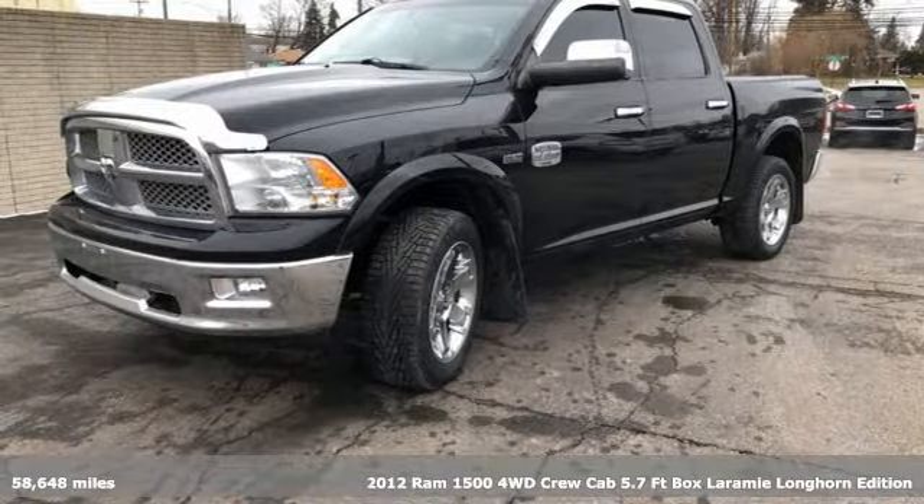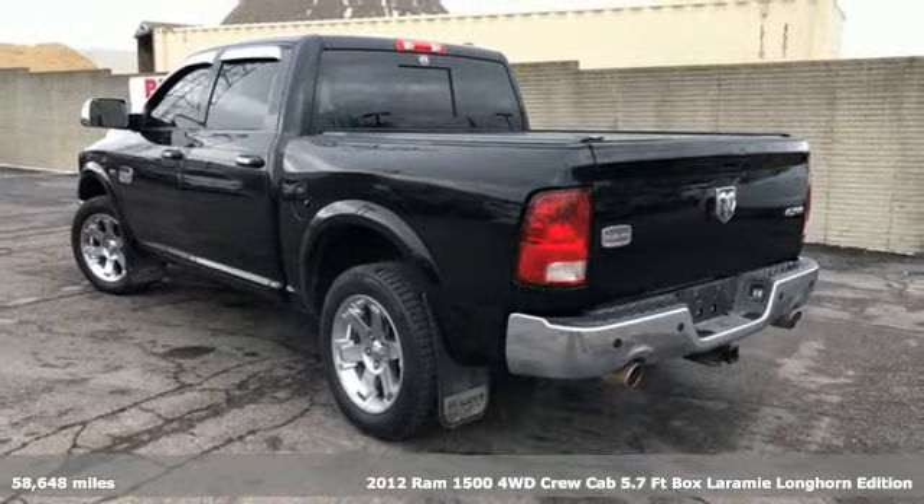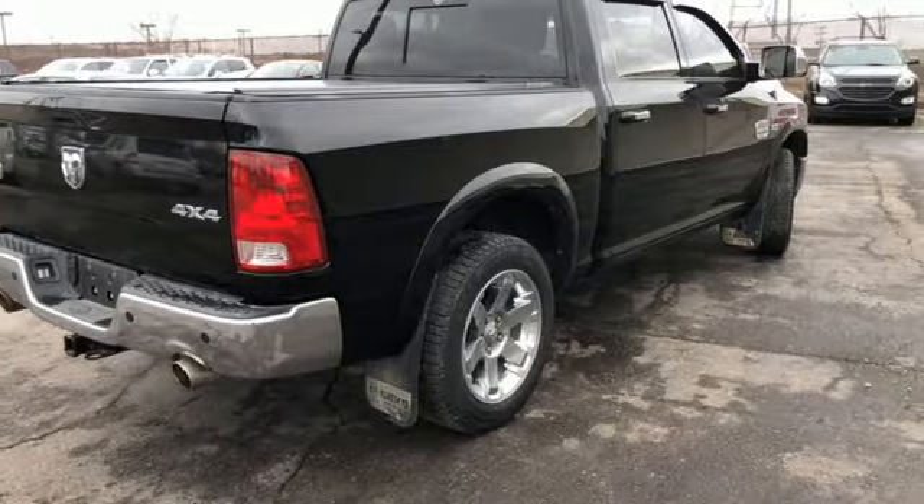It's a 2012 Ram 1500. With superior performance and legendary hauling and towing capacity, this Ram 1500 is the one tool that can master any job you throw at it.